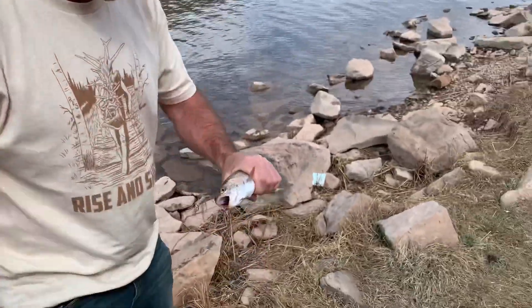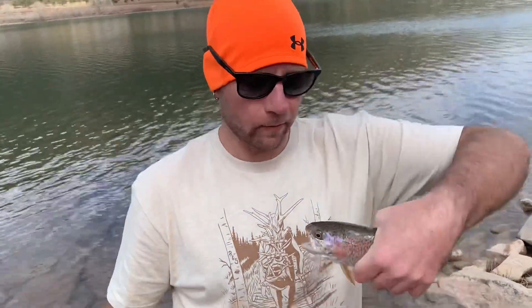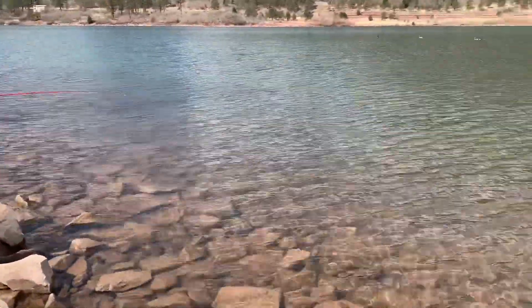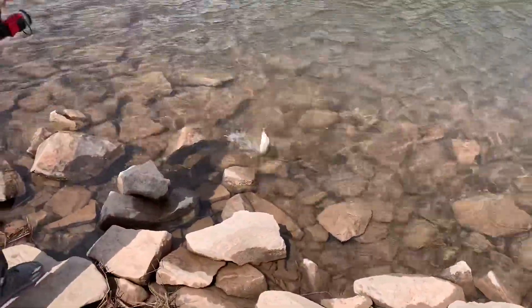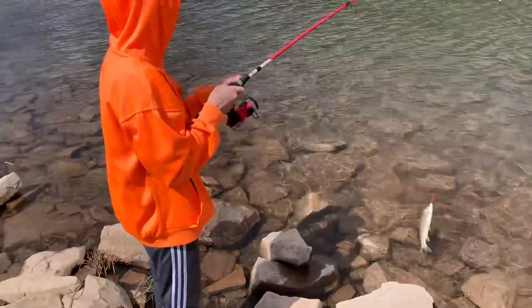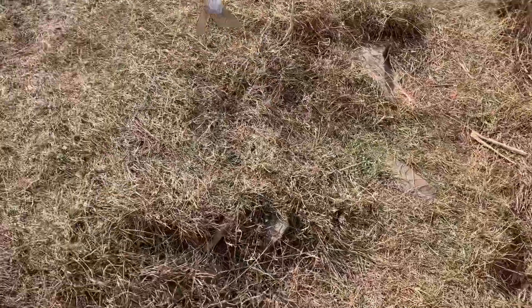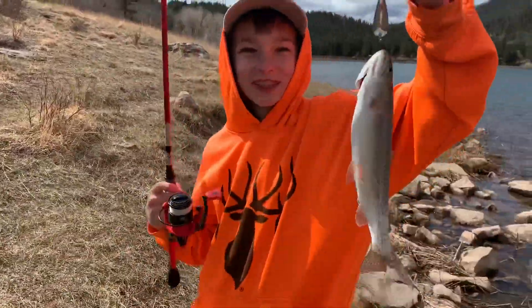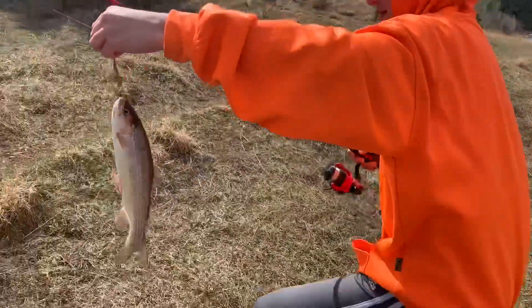We'll end up probably keeping this guy since he got a little tore up. Second fish of the day — we've got one on each lure. A couple casts later — there's another one, orange and black! Nice one, good job. Another one off the orange and black — freaking awesome, that is sweet.